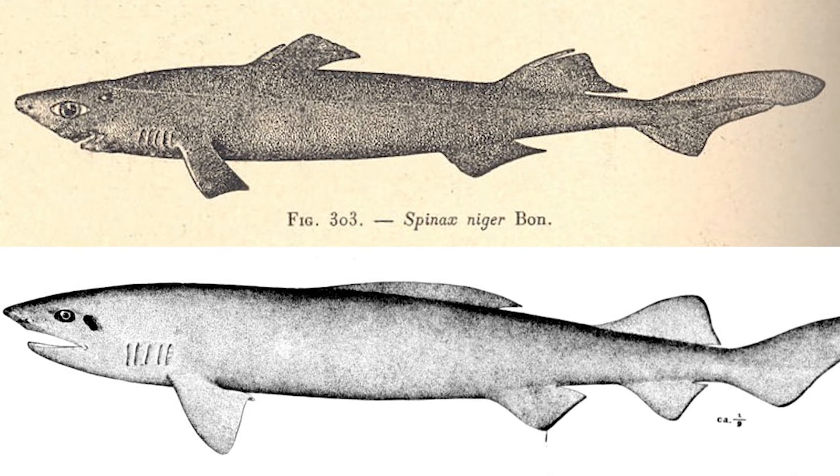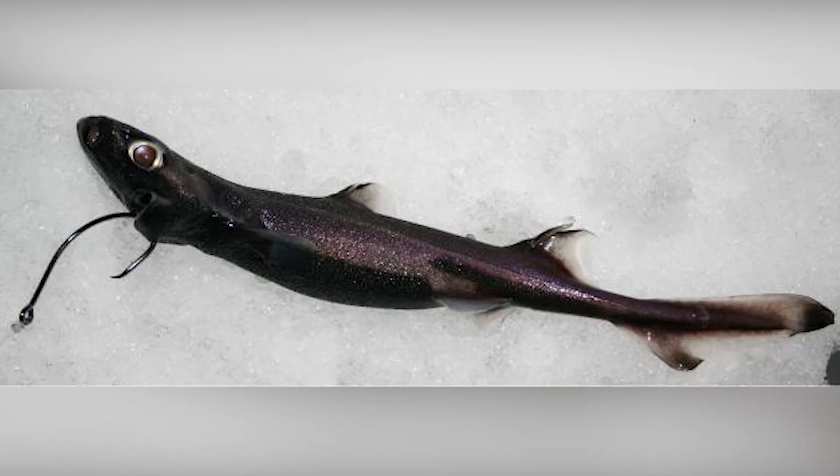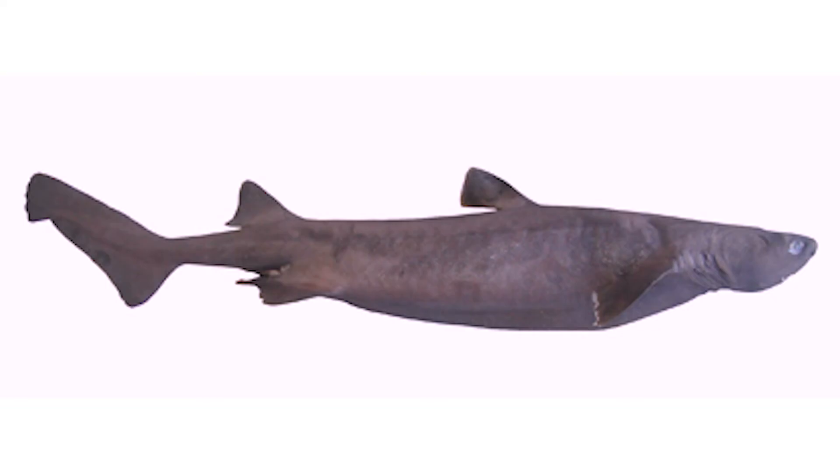Glowing sharks like this were first described nearly 200 years ago, and it's been found now in about 12 species: the velvet bellies, or lantern sharks, pygmy sharks, and pocket sharks, and recently these kite fin sharks.